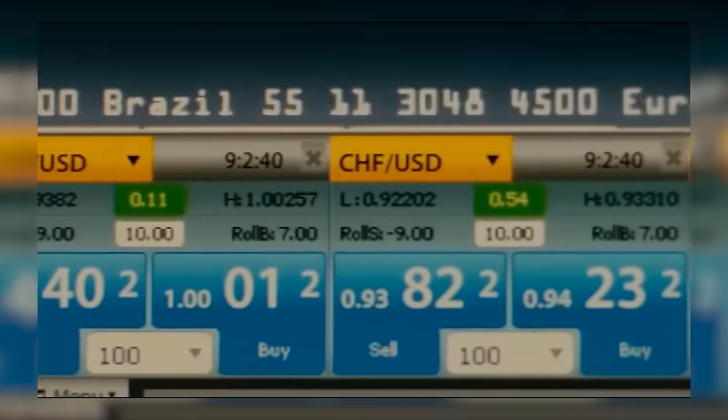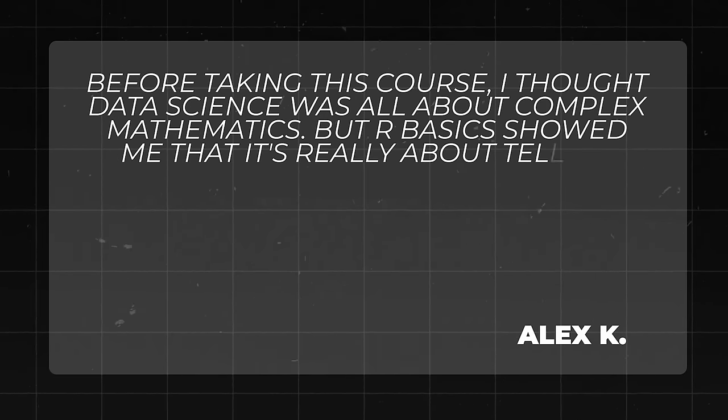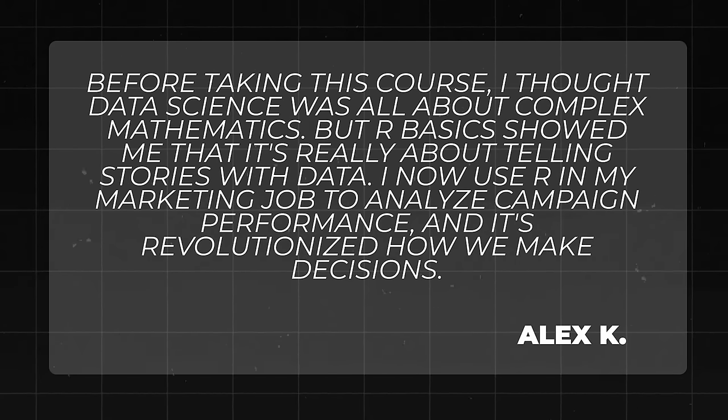Data science sounds boring — just staring at numbers all day, right? Let me stop you right there. Data science is like being a detective in the digital age: you're uncovering hidden patterns, solving complex puzzles, and sometimes predicting the future. Someone who took the course says, 'Before taking it, I thought data science was all about complex mathematics. But R Basics showed me it's really about telling stories with data. Now I use R in my marketing to analyze campaign performance, and it's revolutionized how we make decisions.'